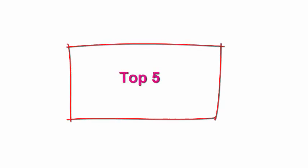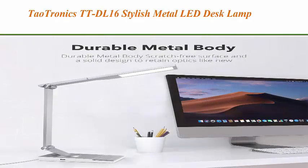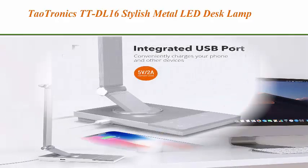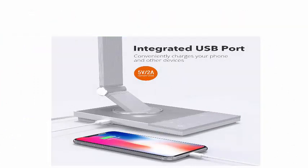Top 5: TaoTronics TTDL16 Stylish Metal LED Desk Lamp with a 5V/2A USB port, 5 color modes, 6 brightness levels, touch control, timer, night light, and Philips Enabled Licensing Program, in silver.